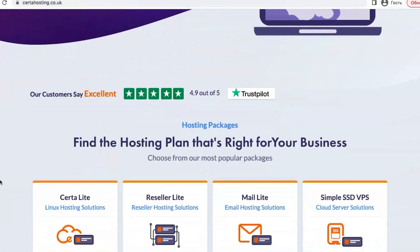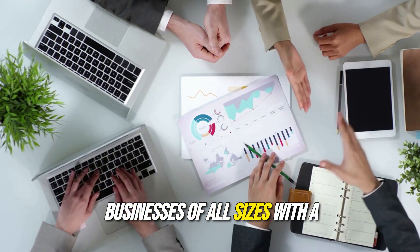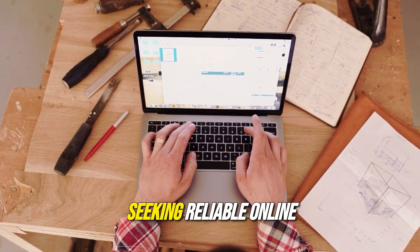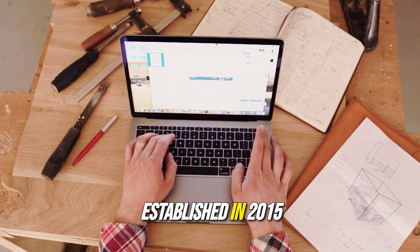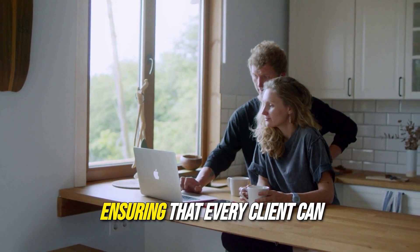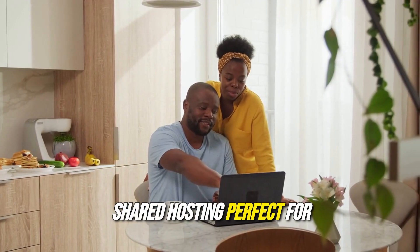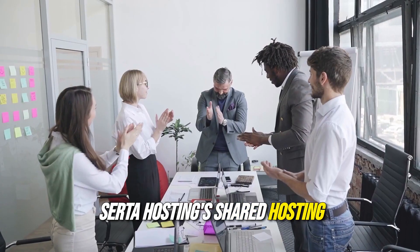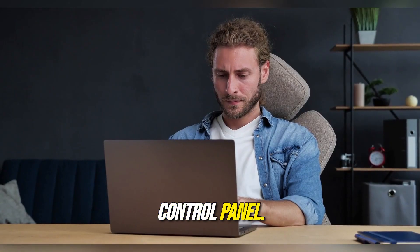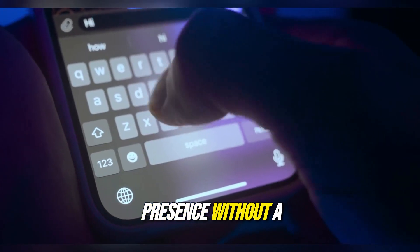Serda Hosting is a dynamic web hosting company specializing in providing hosting solutions for businesses of all sizes. With a commitment to innovation and efficiency, Serda Hosting has quickly become a go-to choice for companies seeking reliable online services. Established in 2015, the company offers a range of solutions from shared hosting to dedicated servers, ensuring that every client can find a plan that fits their needs. Their shared hosting plans are easy to use and come with essential features like a free domain and an intuitive control panel, ideal for individuals and small businesses looking to establish an online presence without a large investment.